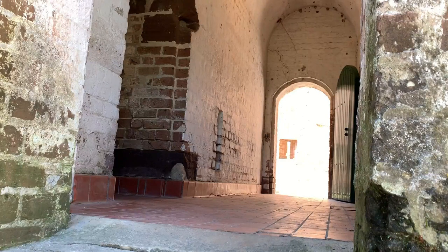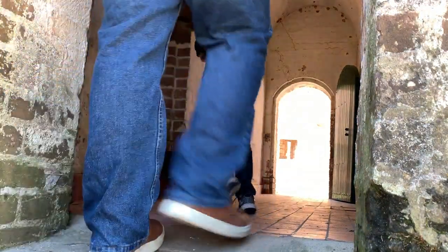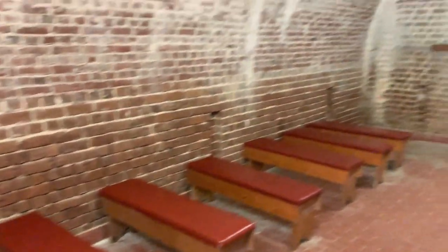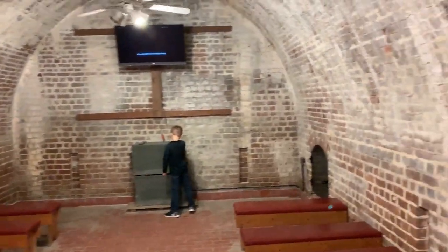Let's see what's in here — I hear banjos. You can hear the banjo music over everything. This is one of the old casemates, I think they're called.